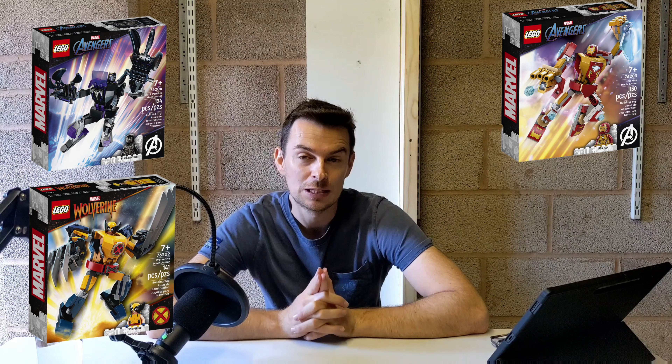In today's video we're discussing the Marvel mechs that are on sale today. There are three Marvel mechs on sale: the Black Panther, Iron Man, and the X-Men Wolverine mech. These three mechs are actually part of a bigger series of nine mechs, with six having retired last year. That makes me think there could be an opportunity here, as there should definitely be an element of collectability.